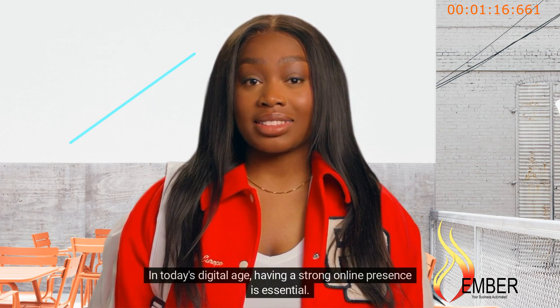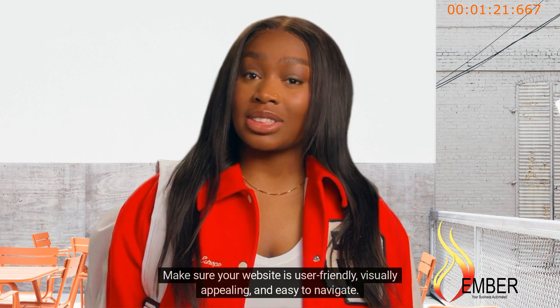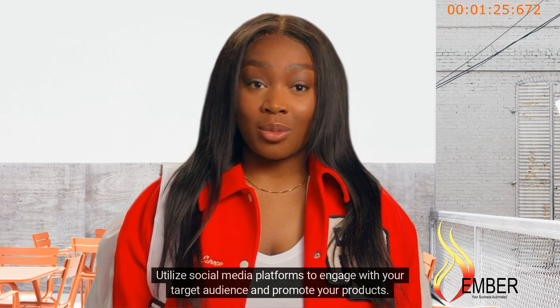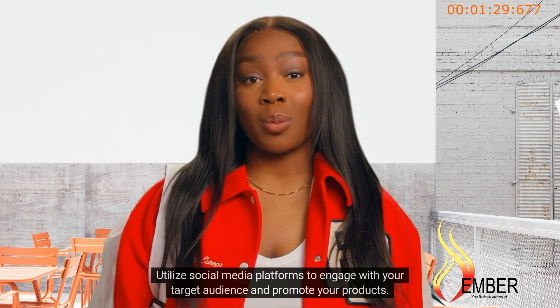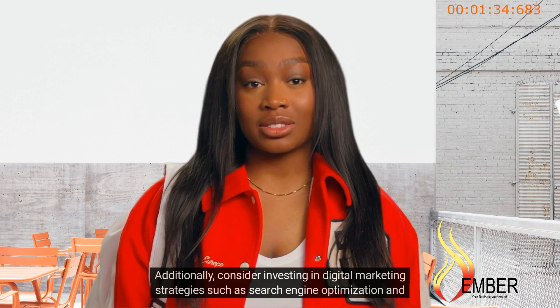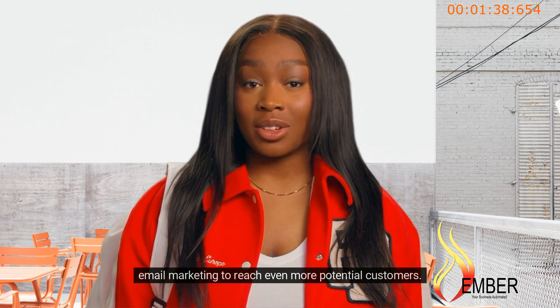In today's digital age, having a strong online presence is essential. Make sure your website is user-friendly, visually appealing, and easy to navigate. Utilize social media platforms to engage with your target audience and promote your products. Additionally, consider investing in digital marketing strategies such as search engine optimization and email marketing to reach even more potential customers.